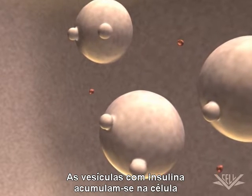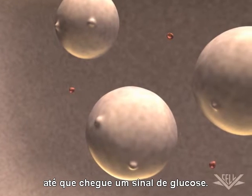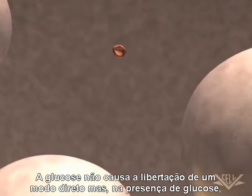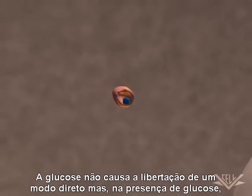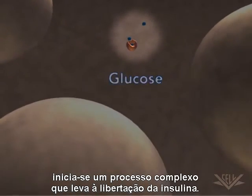Vesicles containing insulin build up in the cell until a glucose signal enters the cell. Glucose itself does not directly cause the release, but in the presence of glucose, a complicated process is initiated leading to the release.